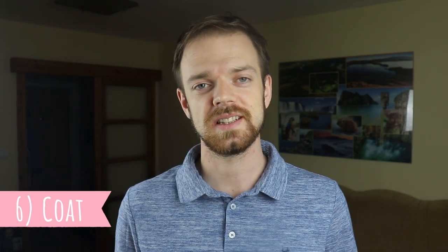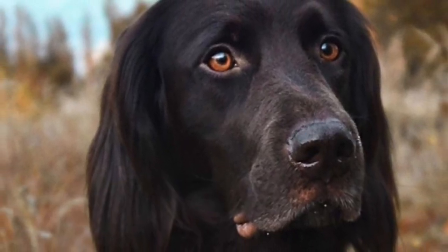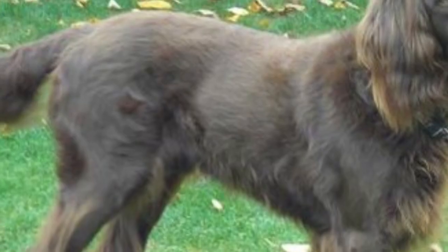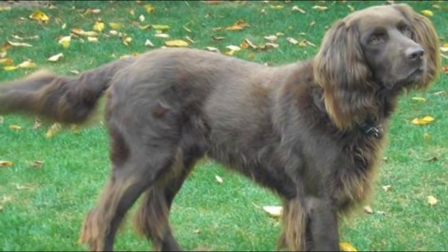Number six: coat. The hallmark of this breed is definitely the beautiful coat, and even though they are named long-haired, the coat shouldn't be too long — otherwise it would cause trouble when hunting in the brush. Typically the hair should be three to five centimeters in length on the body, with longer hair on the ears and backs of the legs as feathering. You can find this breed in several colors, including brown, and chocolate and white with chocolate.